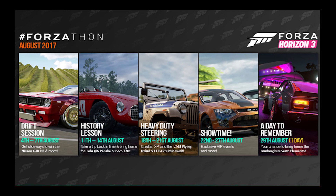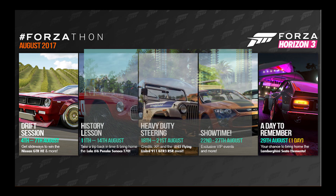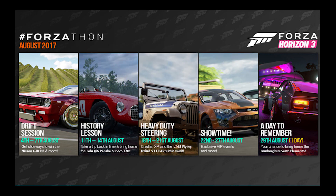From the 22nd to the 27th, we're going to get some exclusive VIP events, so if you do have the game with VIP, these events are just exclusive for us. And then the very last one, which is the 29th of August — a one-day event — we get a Lamborghini Sesto Elemento. So if you guys have a Lamborghini Sesto Elemento right now, it might still be worth quite a decent amount of money. Sell it now — it'll be a lot more expensive if you sell it now, and once people end up getting their Sesto Elementos through Forzathon, it'll go down in price on the auction house.